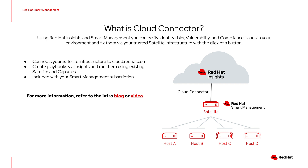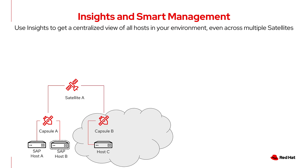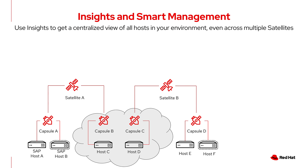The Cloud Connector setup is initiated through Satellite, and Satellite 6.7 or above is required. Your basic Satellite environment might look like this, where you have hosts in your on-premise data center connected to a capsule that's in turn connected to a Satellite. Connecting hosts to capsules then capsules to Satellite is our best practice recommendation, and your Smart Management subscription includes up to 50 of any combination of Satellite and capsules. You may even have additional hosts as well as a capsule in a cloud provider such as AWS, Azure, Google, or IBM Cloud. A more complex environment might even have multiple satellites, perhaps one for production and a second for test and development purposes.